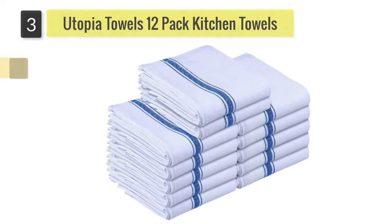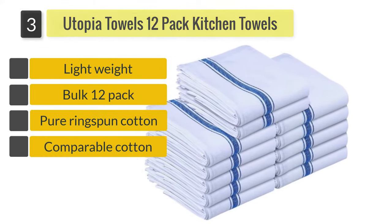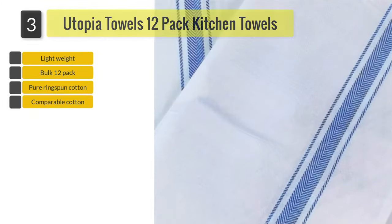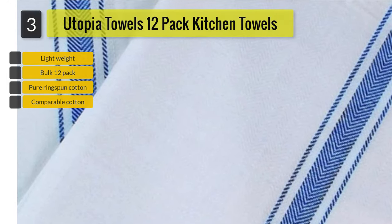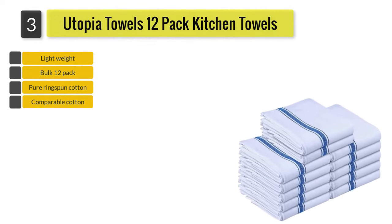Number three: Utopia Towels 12-pack kitchen towels. These towels may be thinner than comparable cotton towels and may lack some absorbency. However, the bulk 12-pack means that you can change them frequently without running out of kitchen towels between washes.